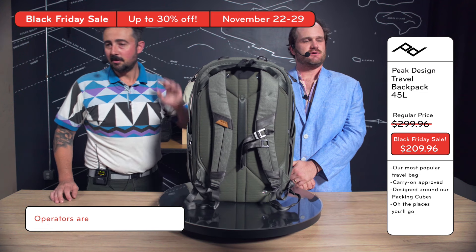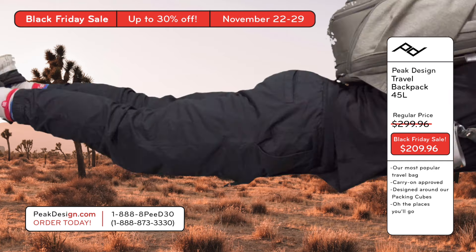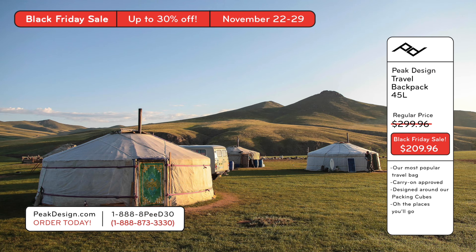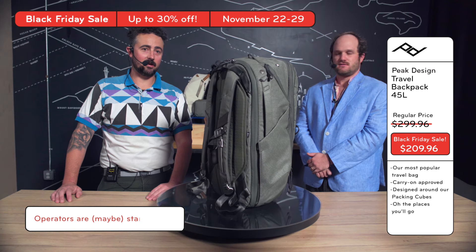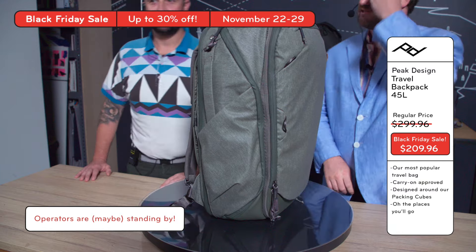Brendan, could we see you in a couple locations? Maybe Joshua Tree, Sicily, Mongolia. How about the Arctic or the Antarctic? It's kind of hard to tell the difference when you're there. Brendan, thank you so much. What a blessed boy.